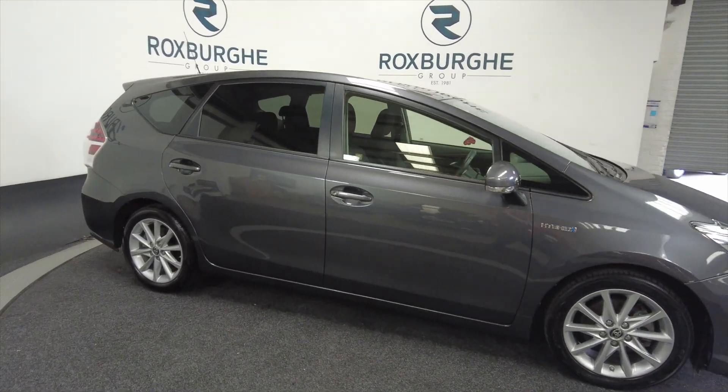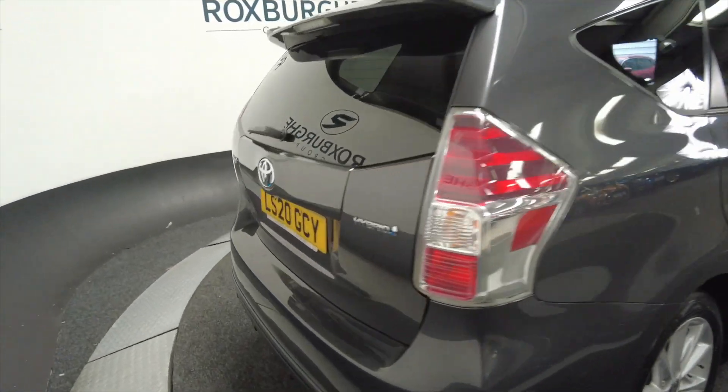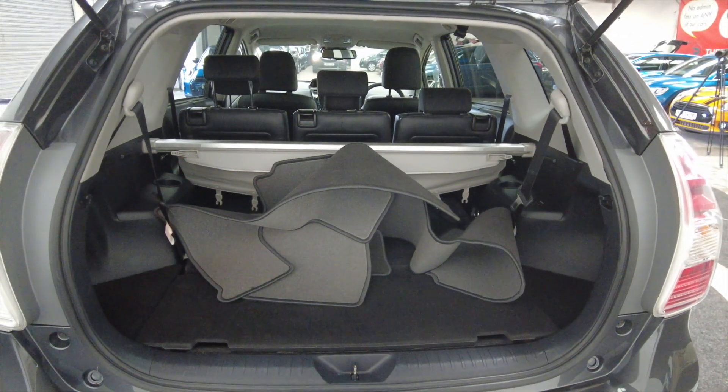As you can see it's got alloy wheels. It's a 5-door and really spacious — these cars have a very generous sized boot.